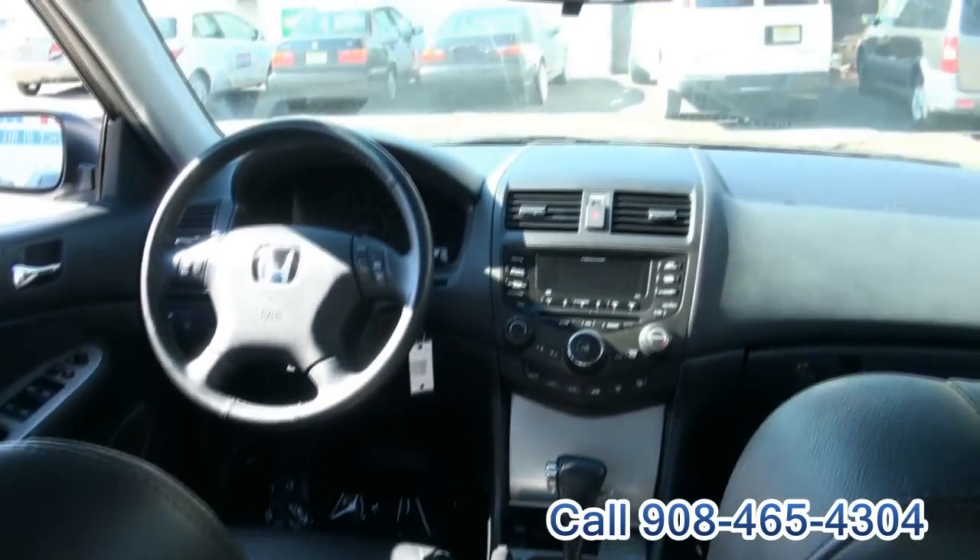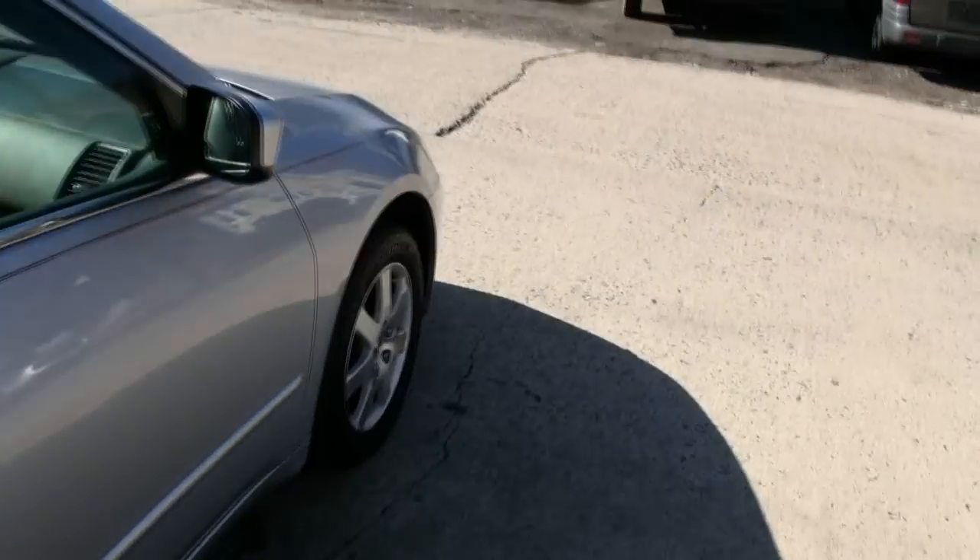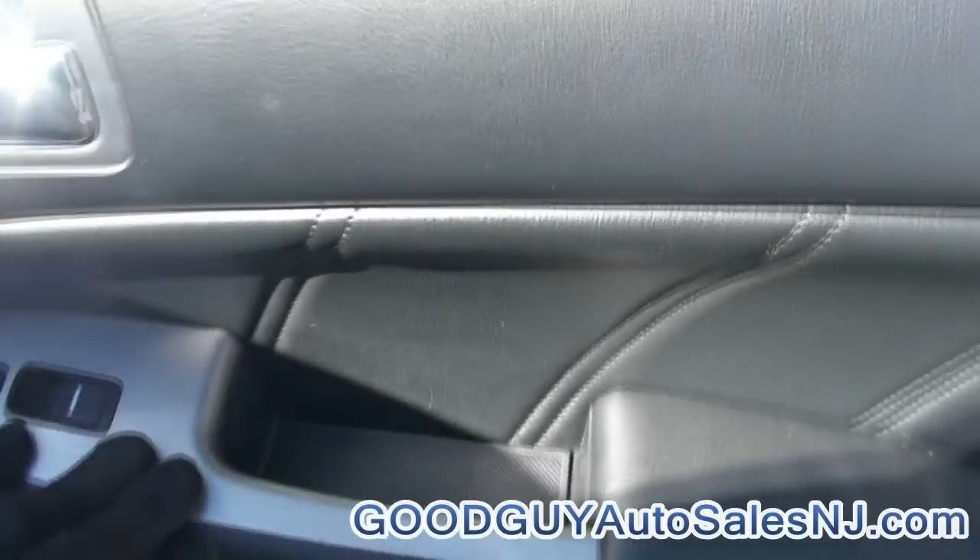Adjustable armrest, as you can see. Has the aluminum trim there in the middle, and also there's aluminum trim here on the door.